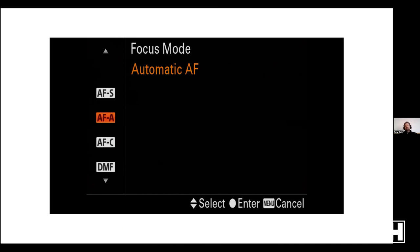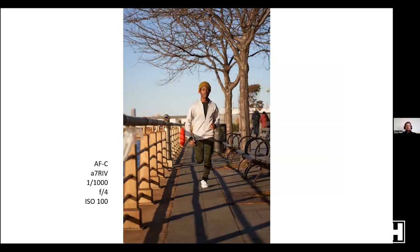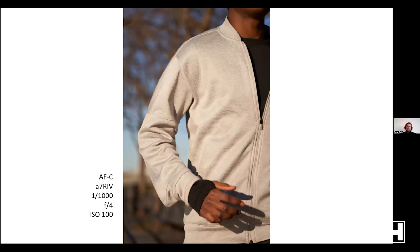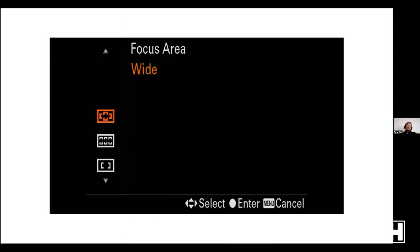Automatic autofocus changes between AFS and AFC depending on what the camera thinks — I never use AFA. Continuous autofocus constantly updates focus to track your subject. Here, the runner is still in focus, still in focus, still in focus — his hands are a little blurry but his torso where the focus was locked stays sharp. I'm in AFC about 95% of the time. Every once in a while I'll use AFS or manual focus, but almost always continuous because I photograph people and if that person or I move, I want them to stay sharp.